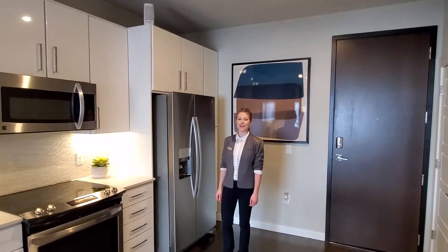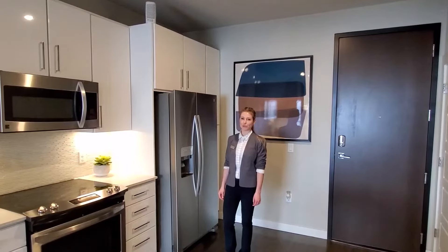Welcome to Edison at Rhino. My name is Kat. We're in our one-bedroom model apartment.